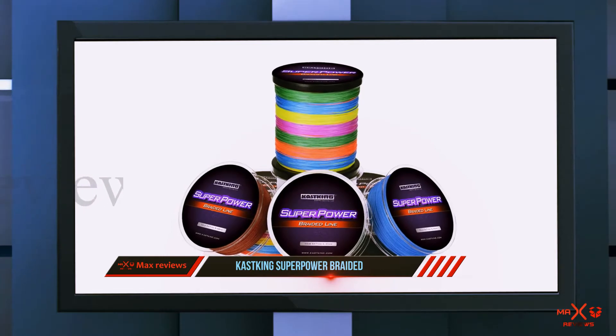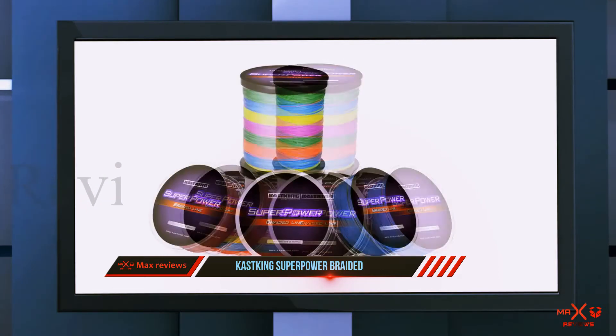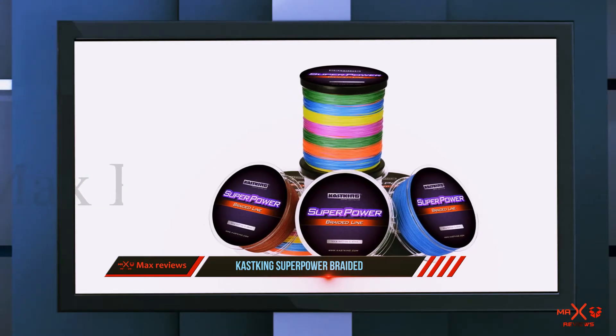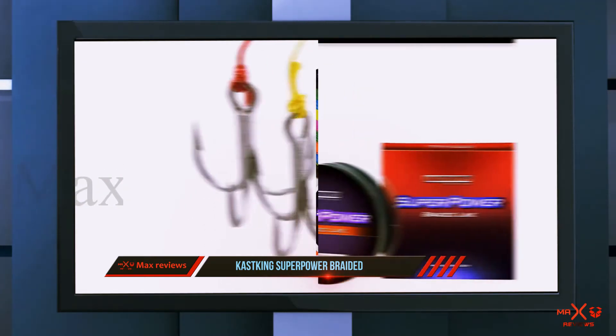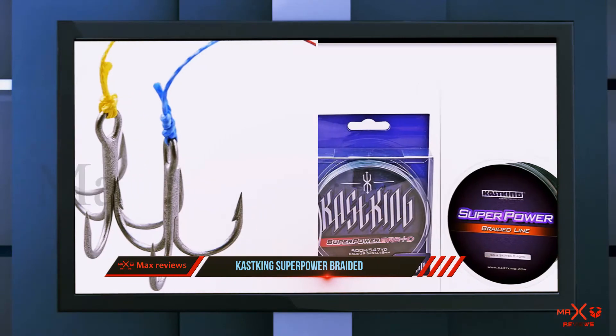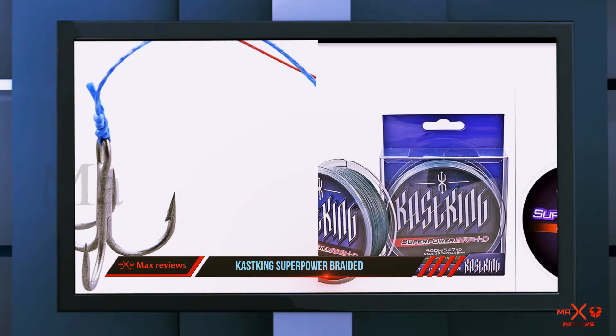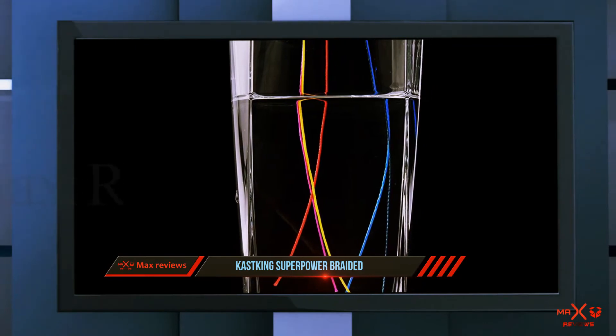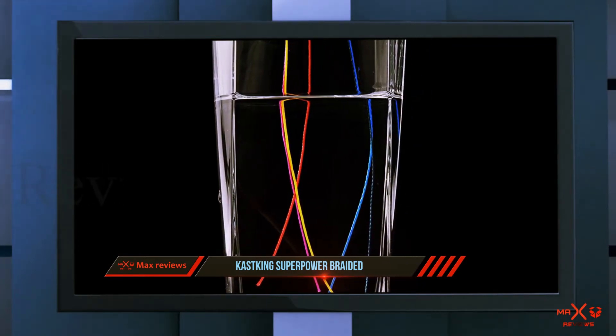As an incredible superline, CastKing Superpower has zero stretch factor and high sensitivity, enhancing your catch ratio while allowing for superior hook setting and operability. There's less chance of wind knots and knot failure because of its small diameter. Unlike regular fishing line brands, CastKing Superpower allows anglers to spool more fishing line onto the reel.